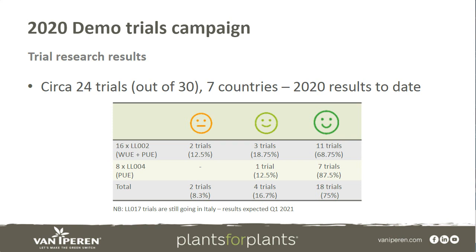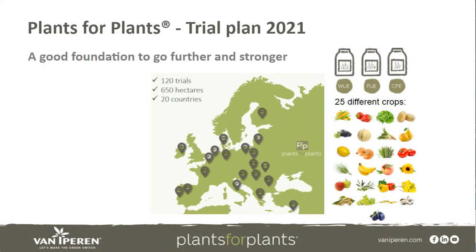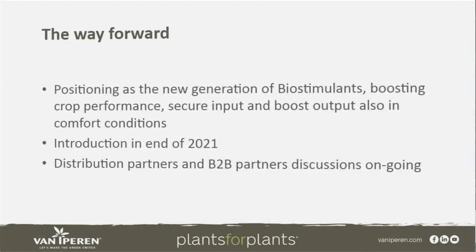I'm sorry not to show individual trials due to lack of time, but if you look at our website under the Plant for Plants section, you can find a large number of individual trial reports. These are demonstration trials done together with our distribution partners all over Europe, and are in addition to the scientific trials we have been conducting year after year for more than five years. In 2021, we are continuing the trial plan with about 120 trials set up and under execution, representing about 650 hectares in 20 different countries across all different climate zones and many different crops.